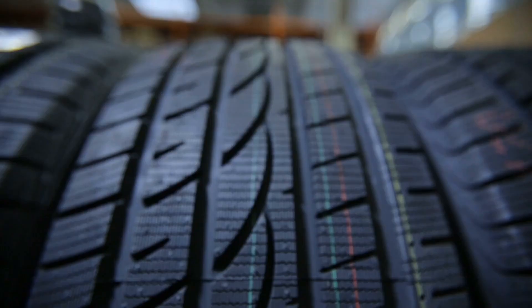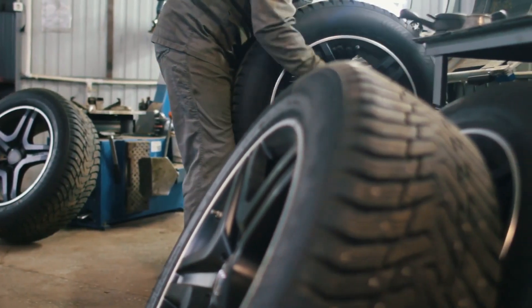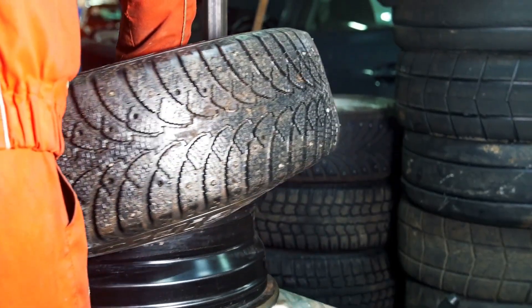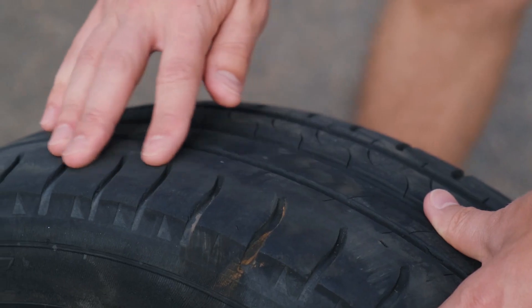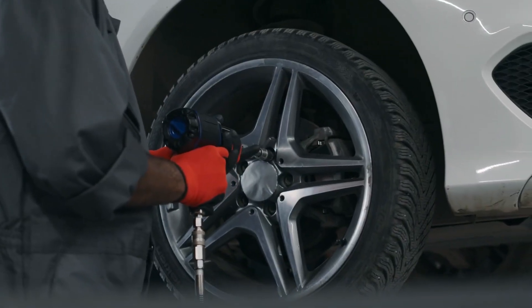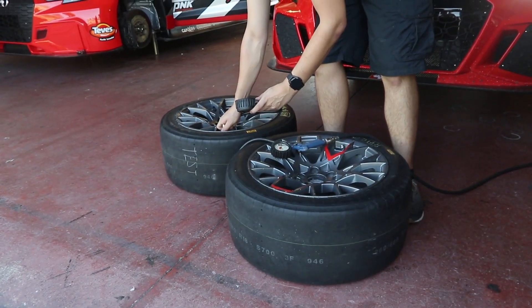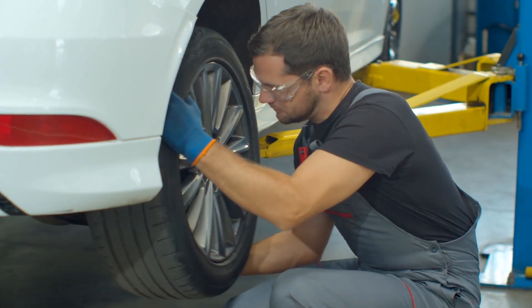Did you know that a single car tire contains over 200 different materials and takes about 12 hours to manufacture? That's longer than it takes to bake 144 batches of cookies. But here's the real kicker — without these rubber rings of engineering brilliance, we'd all be riding around on metal wheels like something out of the Stone Age. Ever wondered why tires are black and not their natural white color? Stick around, because that's just one of the fascinating secrets we're about to uncover.